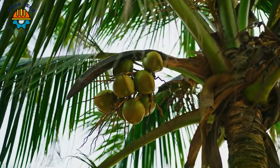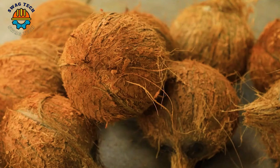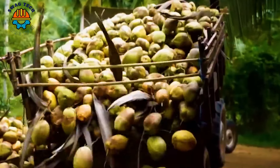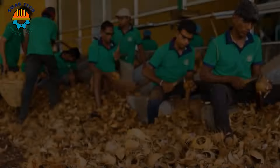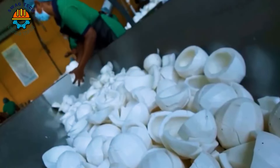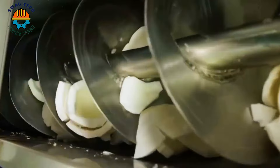Coconut is a woody plant belonging to the Arecaceae family. This plant is commonly found in tropical and subtropical areas around the world. Coconut is very popular and has many different applications because it provides water, food, construction materials, and many different products made from coconuts.